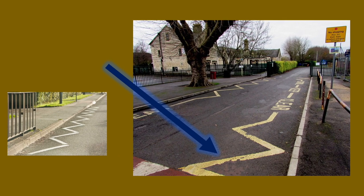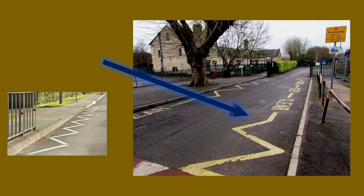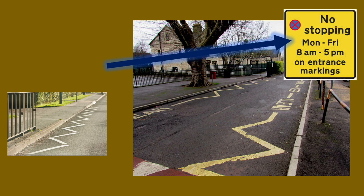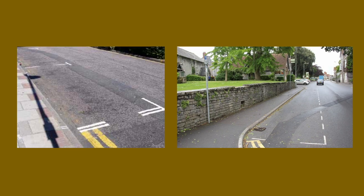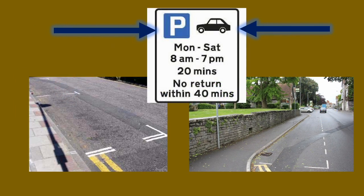A yellow zigzag often appears outside of schools. It means you can't stop and you can't wait unless there's a sign that indicates its hours of operation — then you can park outside of these times. Parking bays look like this; be sure to read the signage properly and park within the lines.